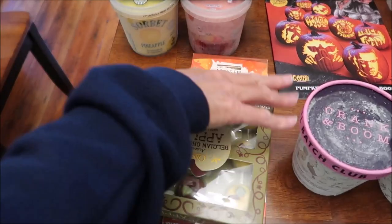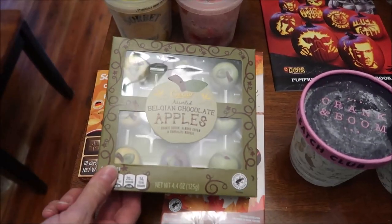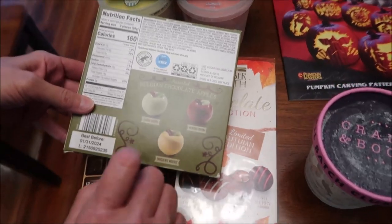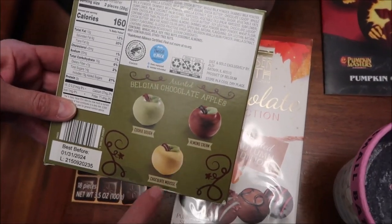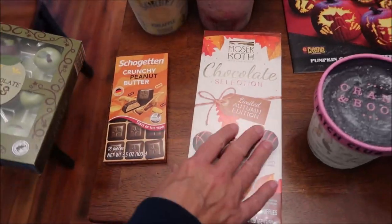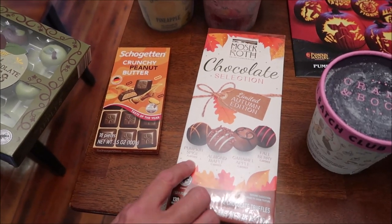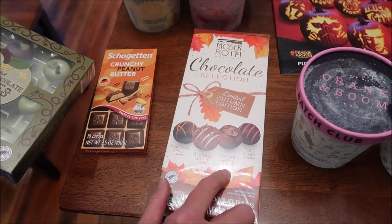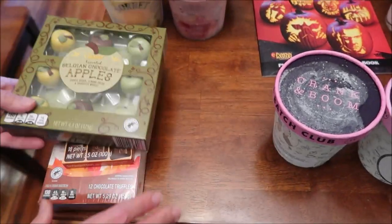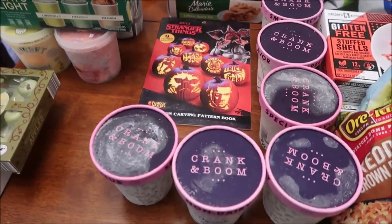We hadn't tried the Aldi crunchy peanut butter bar, so we got that. They had little apple shapes this year - instead of the pumpkins from past years - with cookie dough, almond cream, and chocolate mousse varieties. They also had the Moser Roth chocolate selection, a limited autumn selection with pumpkin spice, almond maple, caramel apple, and fall berry.